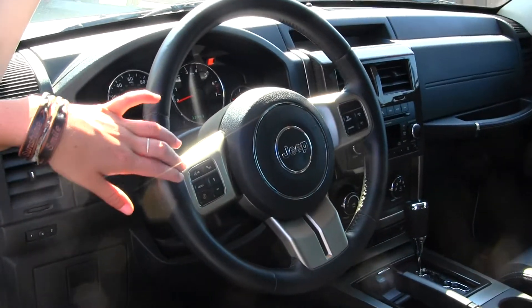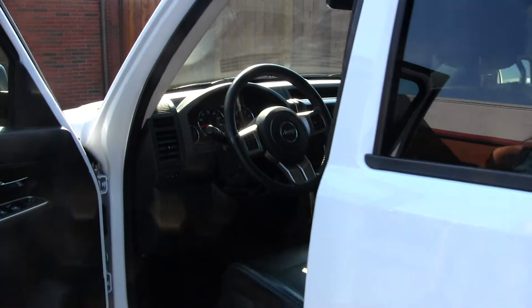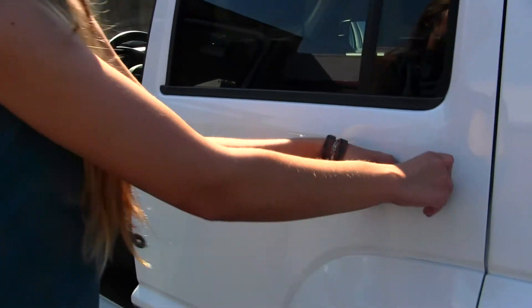You have cruise control, stereo controls, and Bluetooth integrated into the steering wheel. It comes equipped with all the power options: windows, locks, mirrors, and seats.